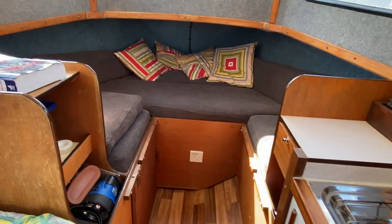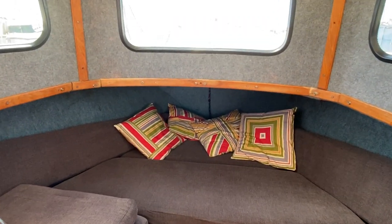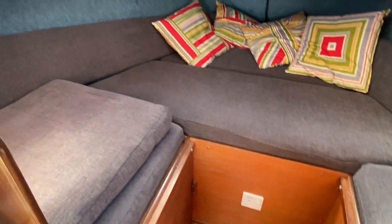Moving forward, there is a V berth up front with nice comfortable upholstery and an infill cushion to make it into a double bed.